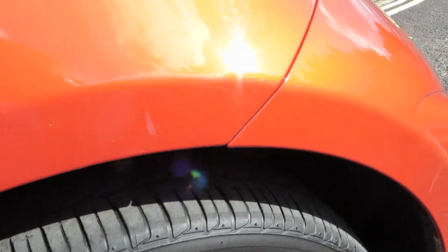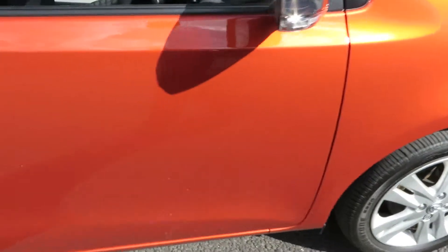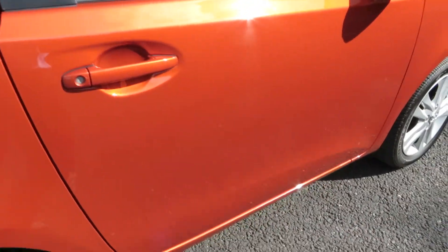We've got 45mm on this tire and the alloy is fine, just needs a better clean. As we look down the side, the car is all clean and tidy — a bit of machine polishing here and there, one or two chips to touch in but nothing too bad to report.